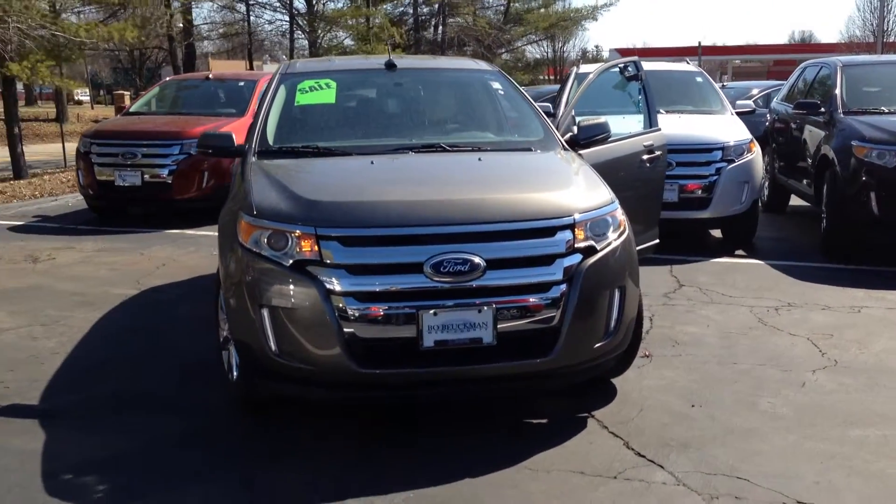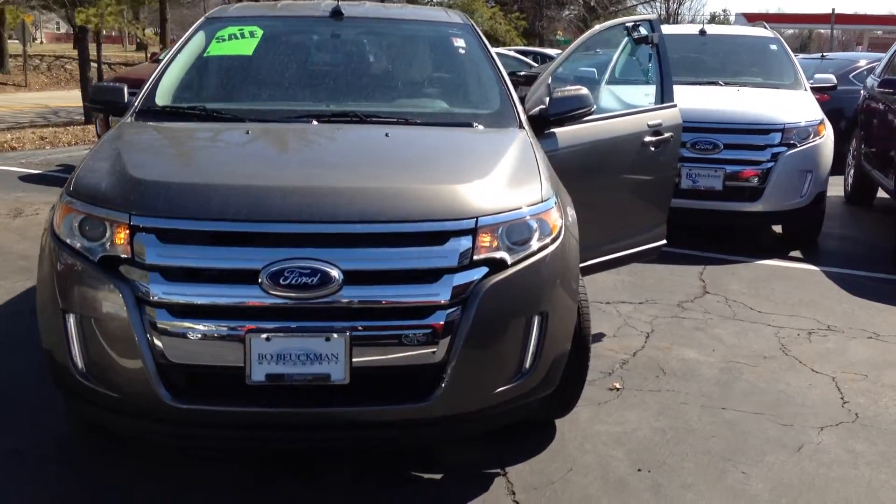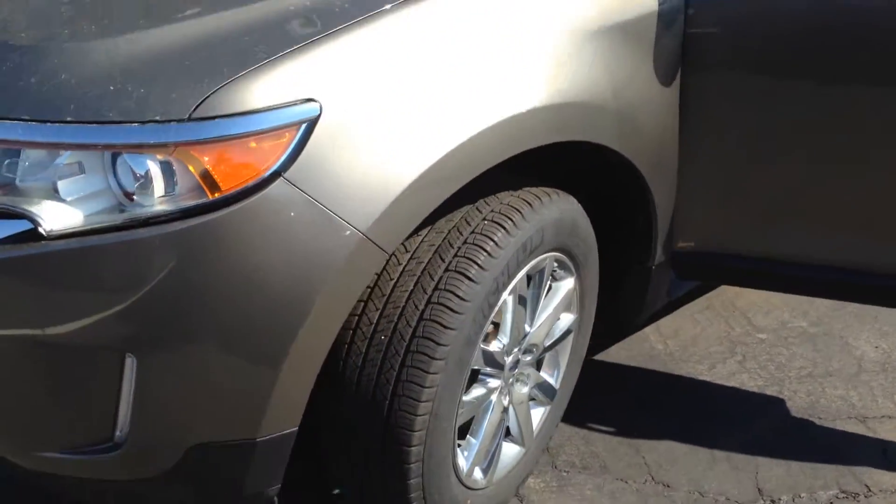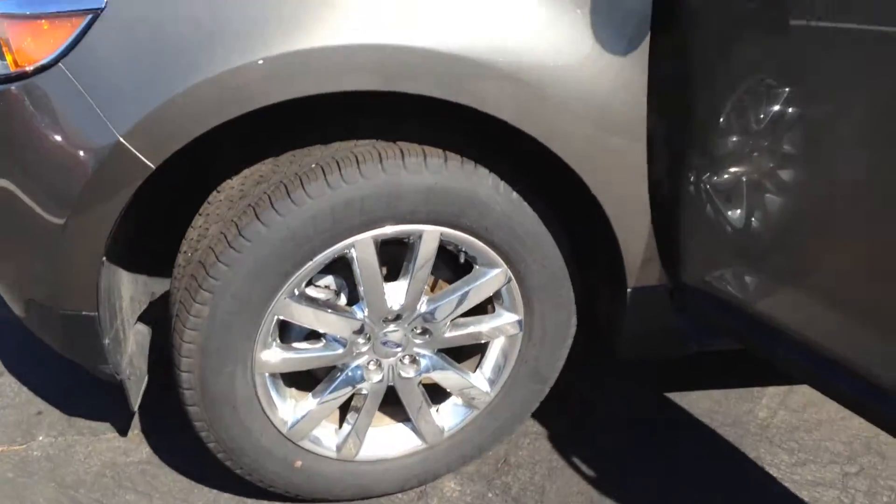Here's our stunning 2013 Ford Edge. All remaining 2013 inventory gets lots of discounts. Check out those wheels.